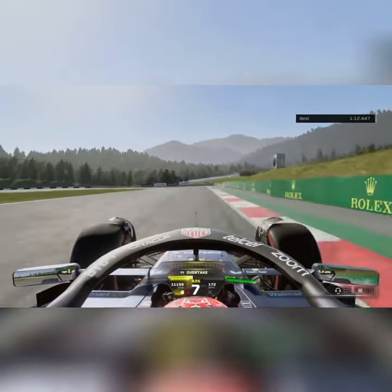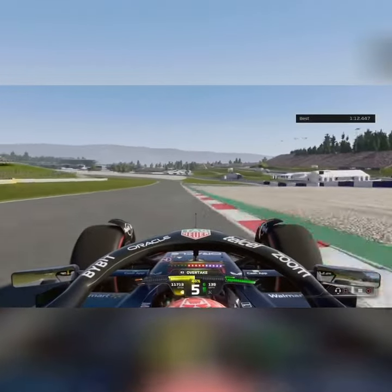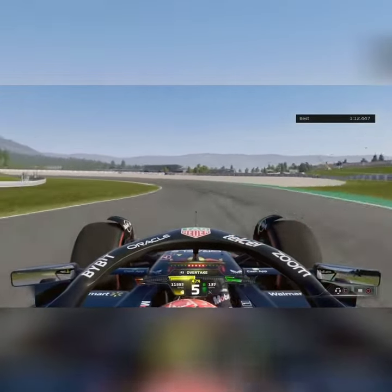Now to the right-hand side for turn 6. 4th gear, then 5th gear, back on the power. Downhill slightly. 5th gear for turn 7.